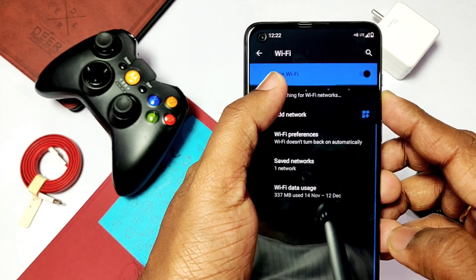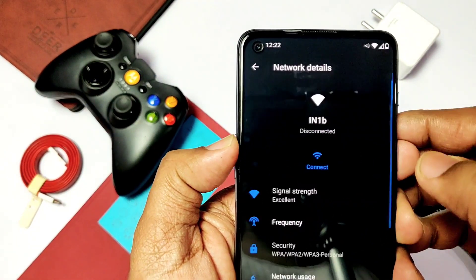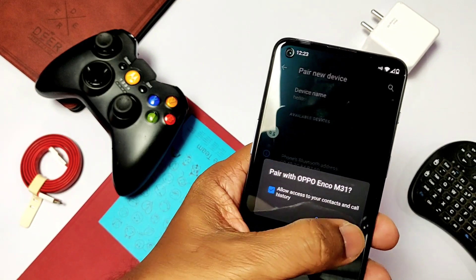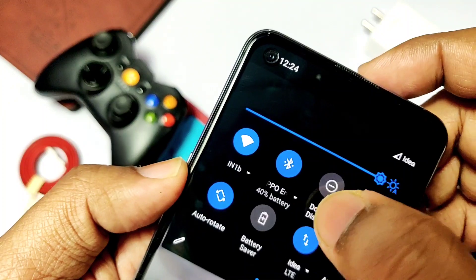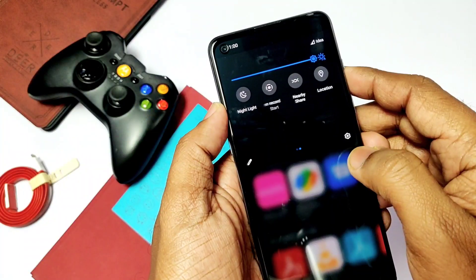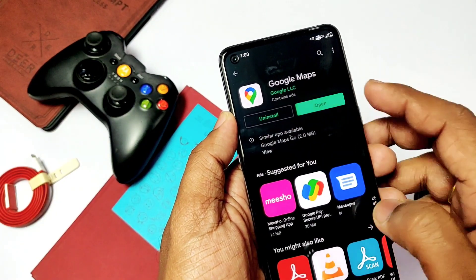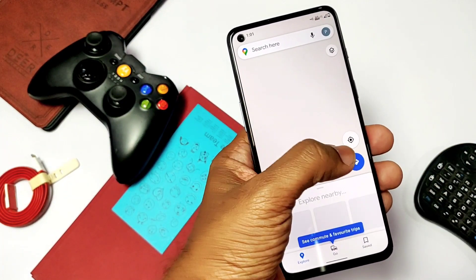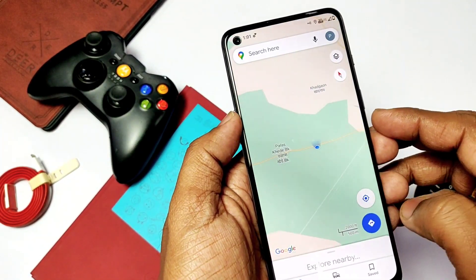Now let's check what's working in the ROM. Wi-Fi, network, and Wi-Fi hotspot are working very well with no issues at all. Bluetooth connections are also working. If you face no sound in the Bluetooth headset, just disable A2DP offload in Developer Settings and restart your phone — it should work again. GPS is also working and has great accuracy without any issues. Videos with speaker sound are working perfectly.